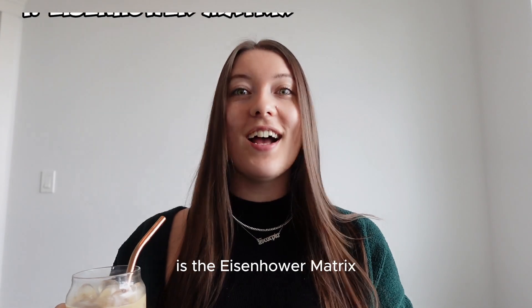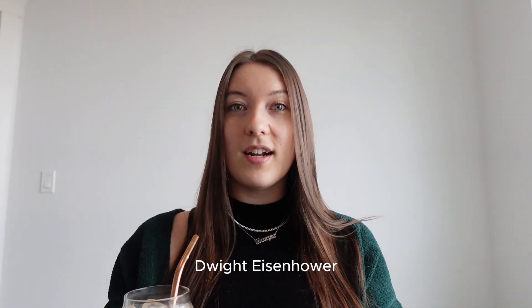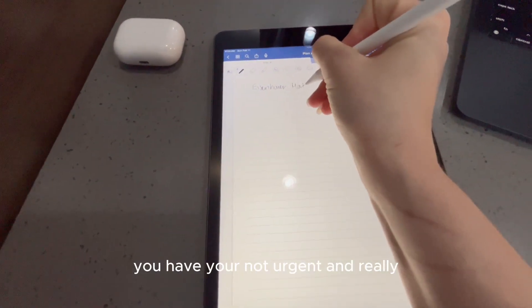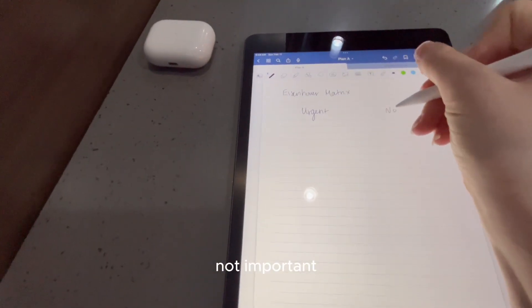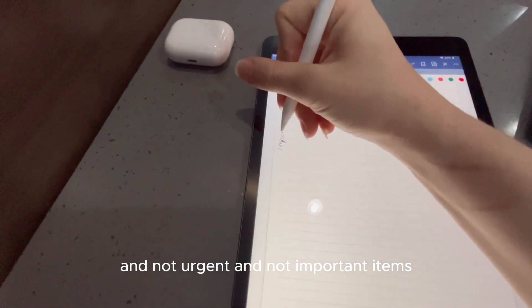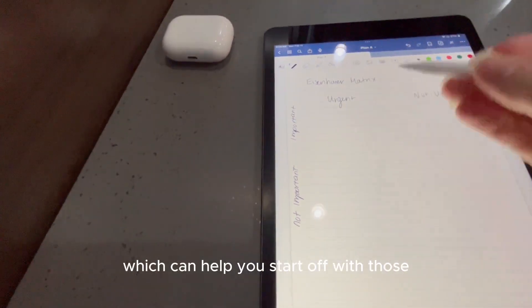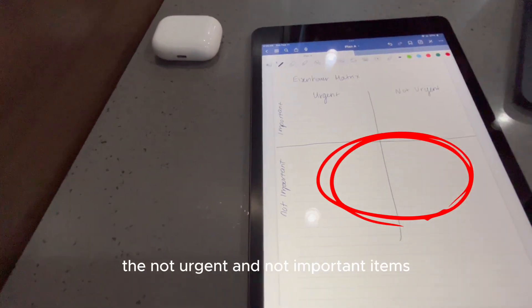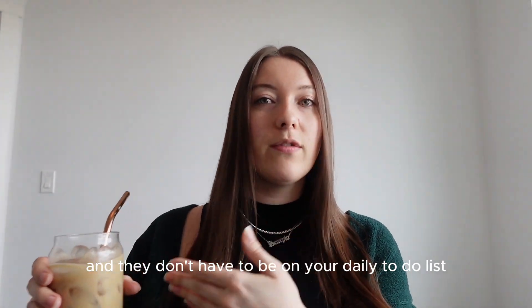Time management system number one is the Eisenhower matrix. You might have seen this box before, but it was named after the US president Dwight Eisenhower, where you categorize your tasks into four different quadrants based off of importance and urgency. So you have your urgent and really important items, your not urgent and not important items, your urgent and not important, and not urgent and not important items. This helps you look at your tasks and prioritize them based off of urgency and importance, which can help you start off with those immediate tasks that need to be done.